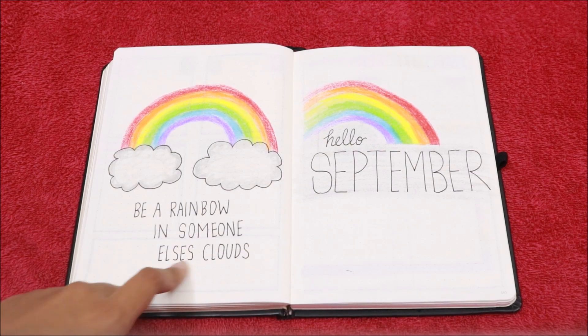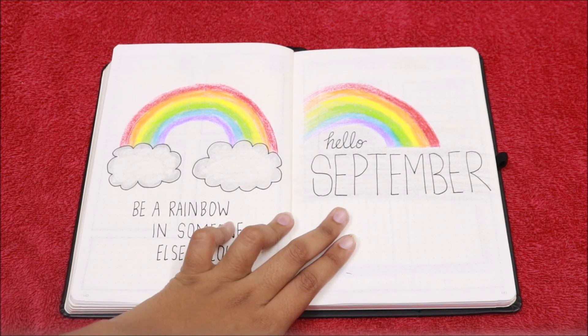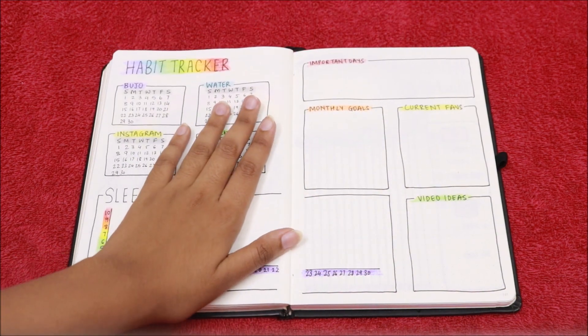Starting with the bullet journal setup for this month, I have the quote 'Be a rainbow in someone else's cloud,' and I have a big rainbow over here. Then I have my Hello September page, and again I have a rainbow which is fading.